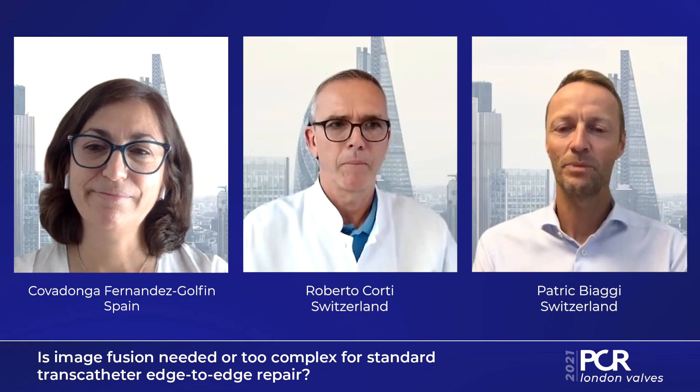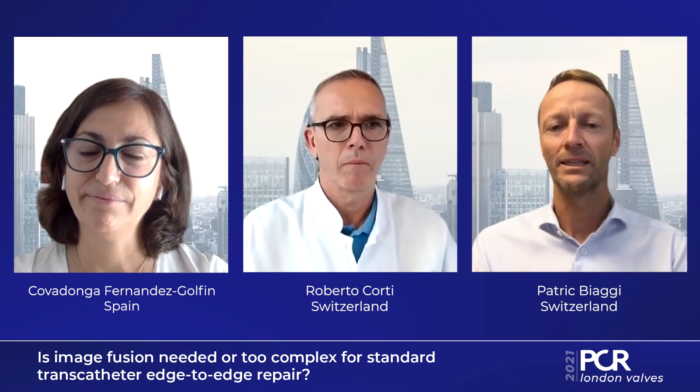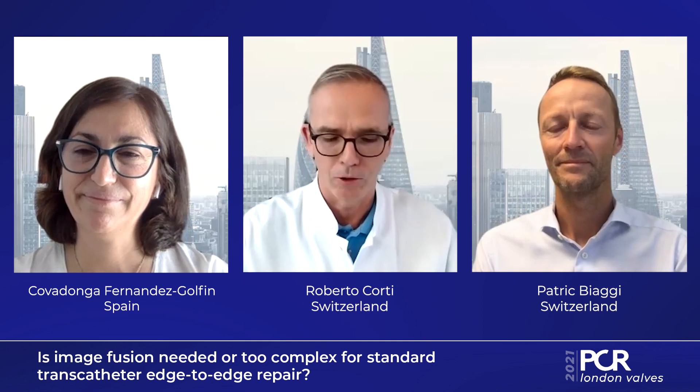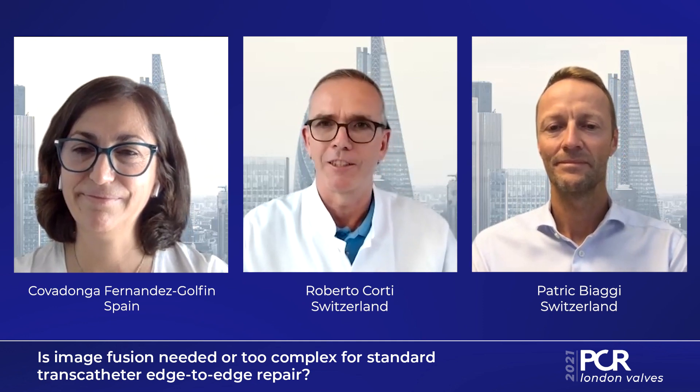Hello from my side, I'm Patrick Biaggi, I'm an interventional echocardiographer and I work at the Heart Clinic in Zurich. Hi, my name is Roberto Corti, I'm an interventional cardiologist performing structural interventions since about 15 years.